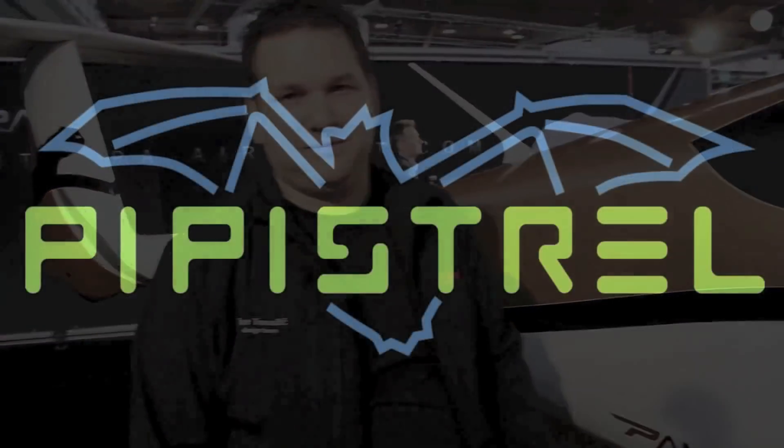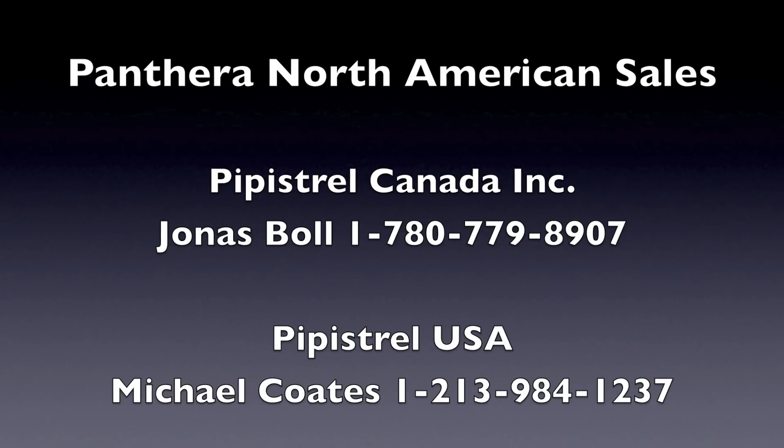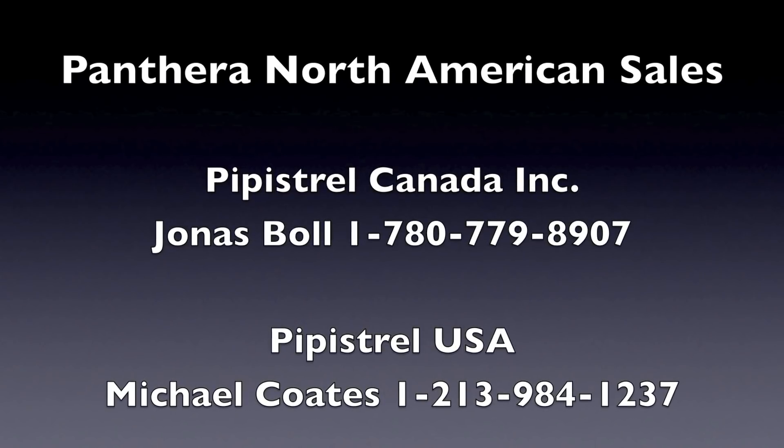Tina Tomasik, thank you very much. You're welcome. Thank you.